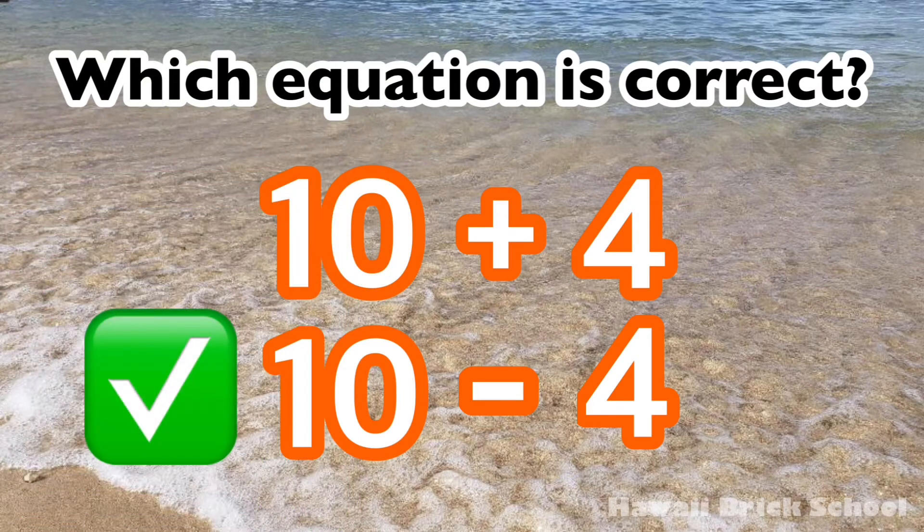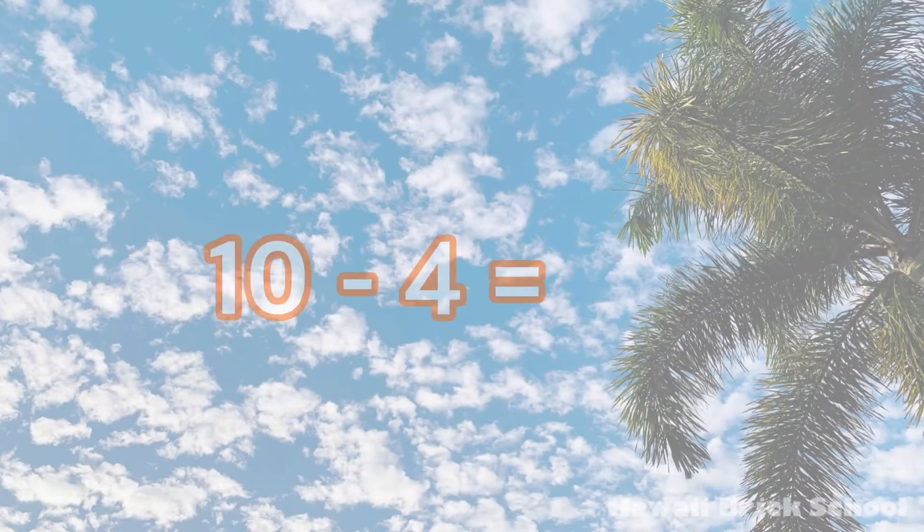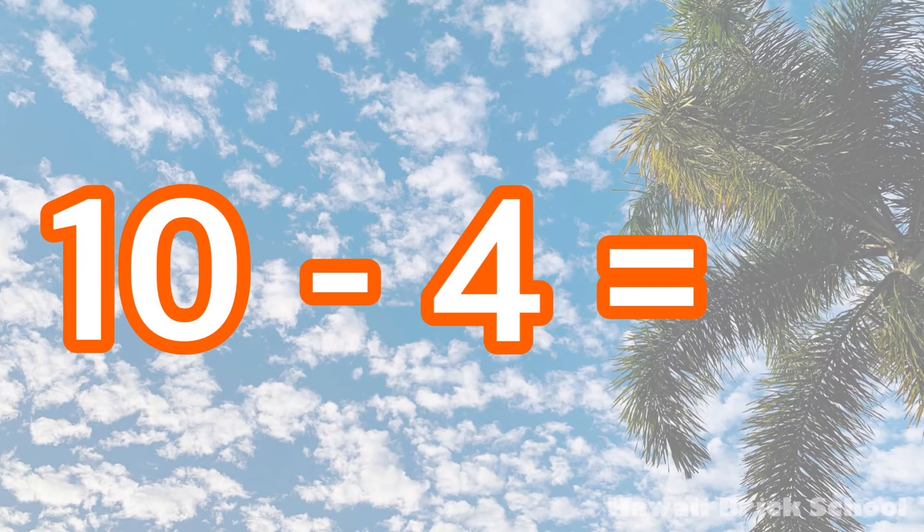The correct equation is 10 minus 4. 10 minus 4 is 6.